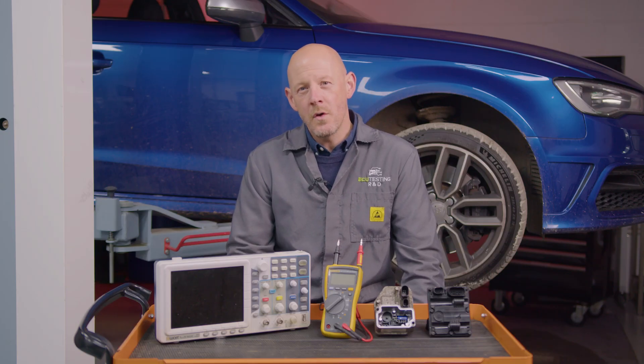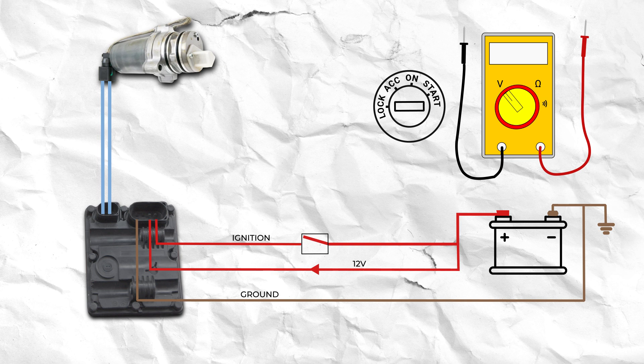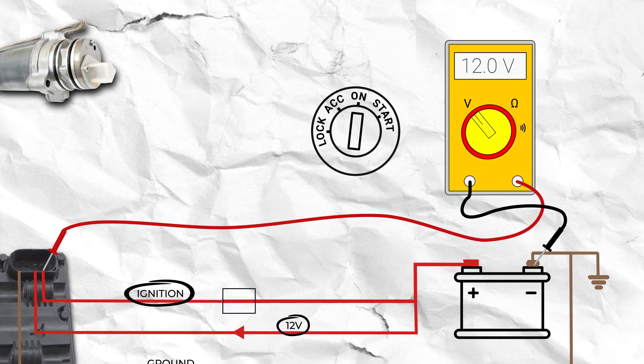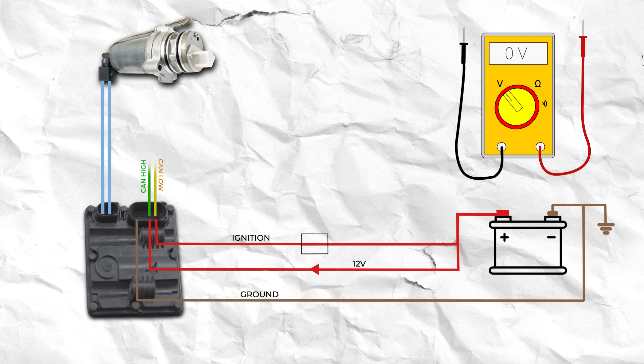So what's the root cause of the no comms fault? The most common is internal component failure in the Haldex ECU itself. However, to rule out external causes, check the ECU is receiving a good power supply and that it has a good ground. On the Gen 5 Haldex ECU there will be two power supplies — one permanent and one for ignition — which should both read 12 volts when the ignition is on. If these check out okay, then check the CAN lines at the module connector with a scope.